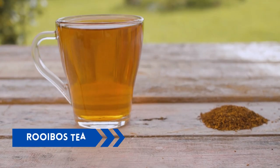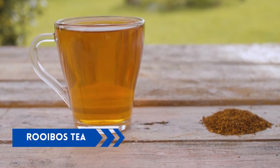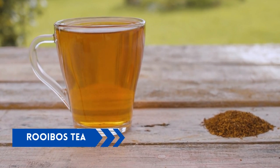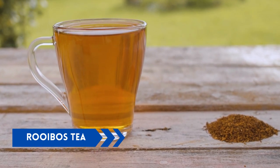Rooibos tea. Rooibos tea is a caffeine-free tea that has been shown to improve insulin sensitivity and reduce blood sugar levels. It contains aspalathin, a polyphenol that can help regulate blood sugar levels.